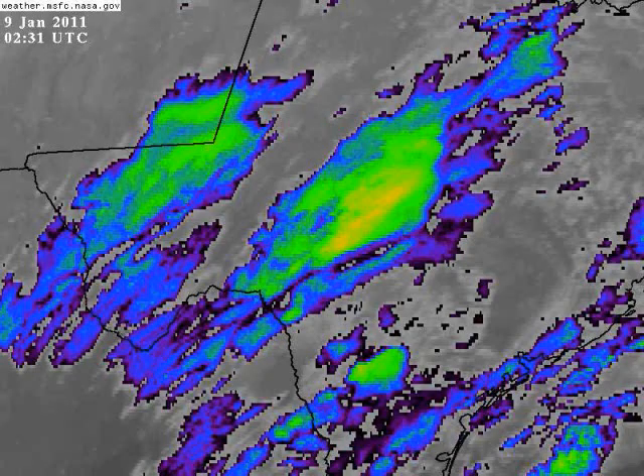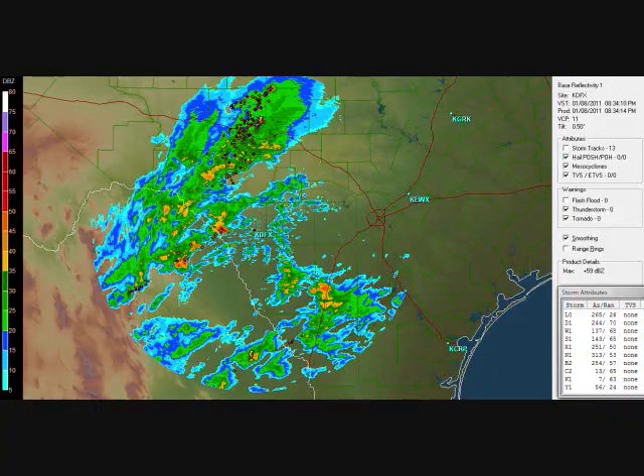The first thing I want to look at is the current conditions. You can see over here in the state of Texas that this low pressure system that's been talked about for quite some time is now getting its act together, and there's actually thunderstorms breaking out across south and southwest Texas. Once this low pressure system gets its act together, that's what's going to bring the snow to parts of Alabama.